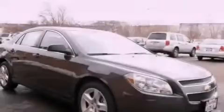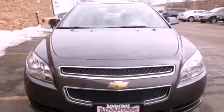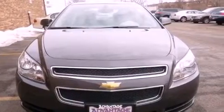With an EPA estimated rating of 33 miles per gallon on the highway, fuel efficiency does not take a back seat. This vehicle is sure to sell fast. Call and arrange your test drive today.